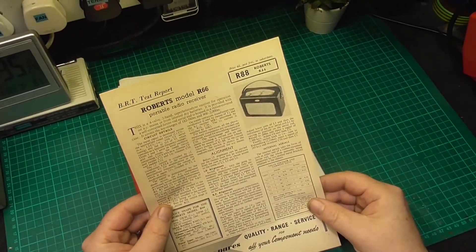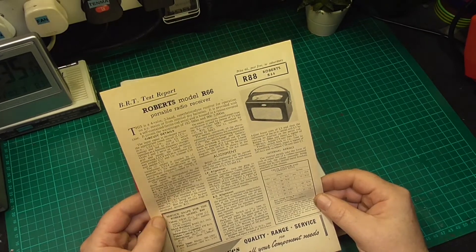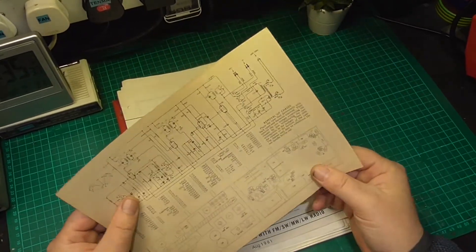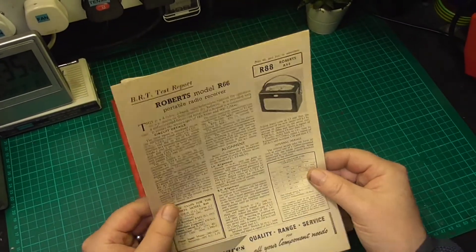That's a BRT test report for the Roberts model R66 with the valve voltage and current data on there. I will have to compare these sheets to the actual technical references.